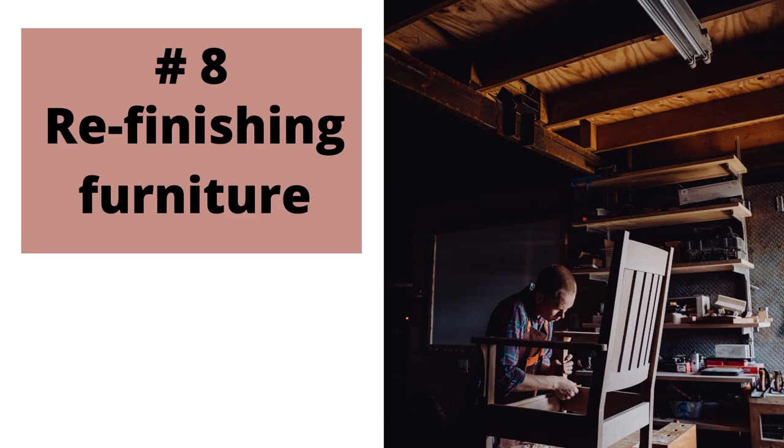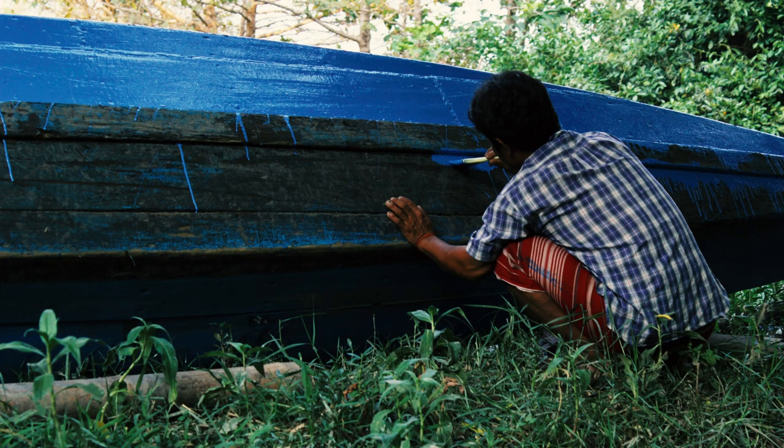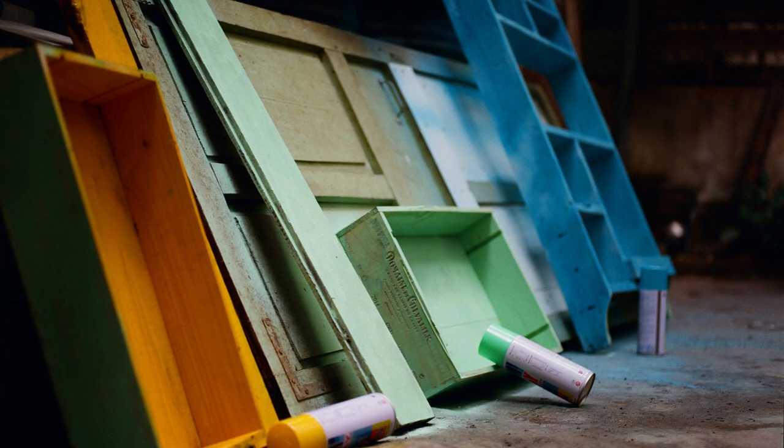Number eight on my list is refinishing furniture. You can use one hand to sand, to paint, and to glaze or varnish it.